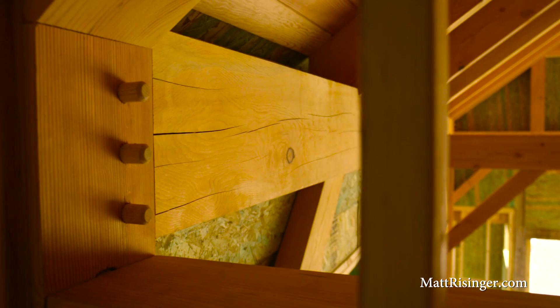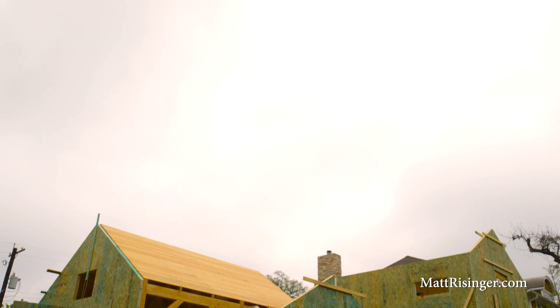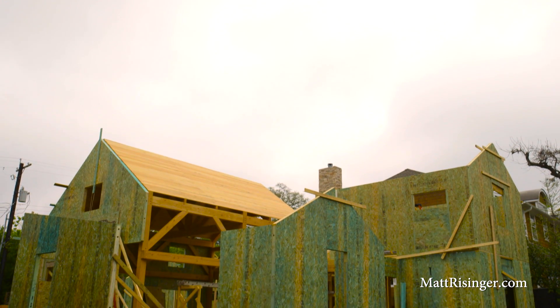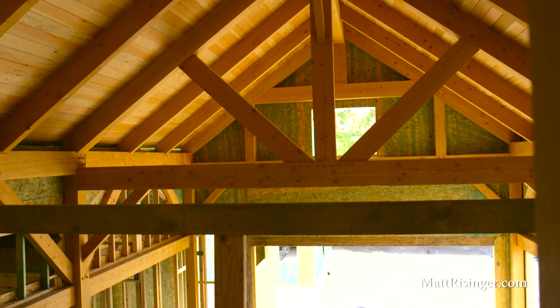I've got a Doug fir 2x6 tongue-and-groove ceiling. It's really going to make a beautiful room once we get this all whitewashed. What I like about marrying the two is that this timber frame is actually carrying the structural load for the great room. My SIPs panels on the roof are only doing insulation duty.